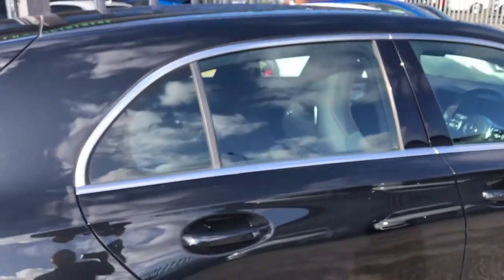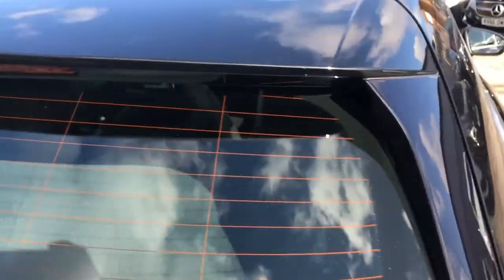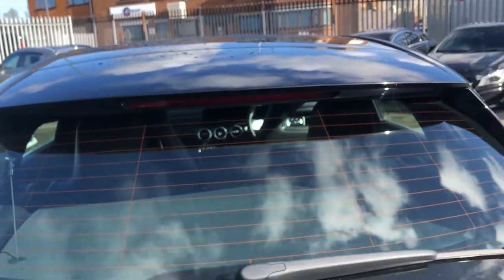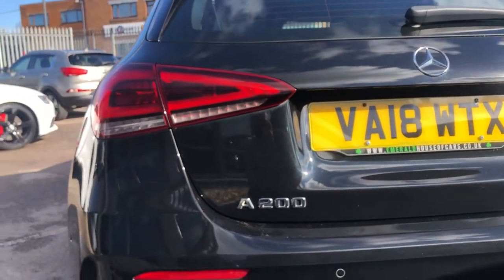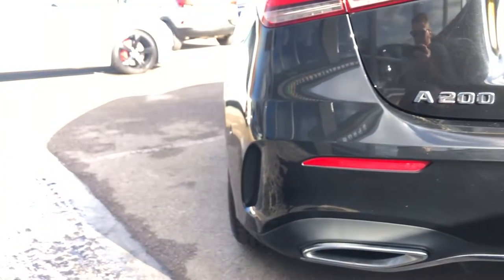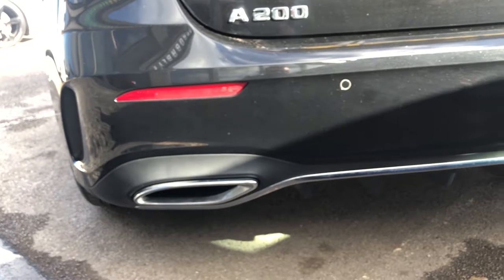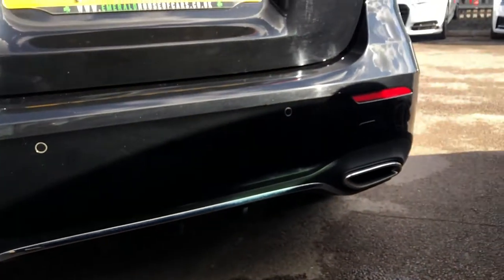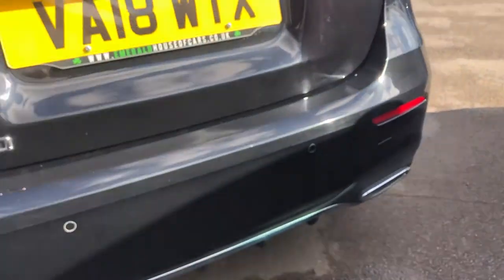You've also got the gloss black B-pillars, body-coloured door handles, lip spoiler, gloss black on the C-pillars, and the high-level brake light. Rear wiper, and then you come down to the rear where it's really, really smart now — more rounded than the previous generation. You've still got the attention to detail with the air vents, rear parking sensors, black and chrome on the diffuser, dual-exit exhaust, and those partial LED rear lights.